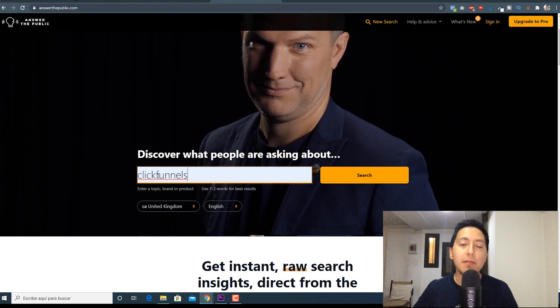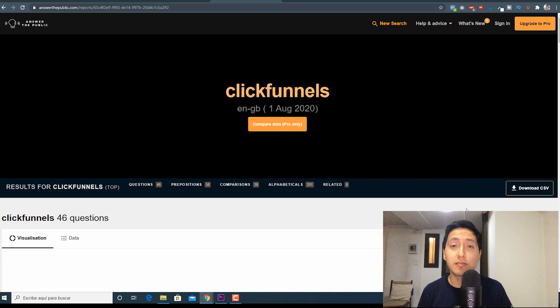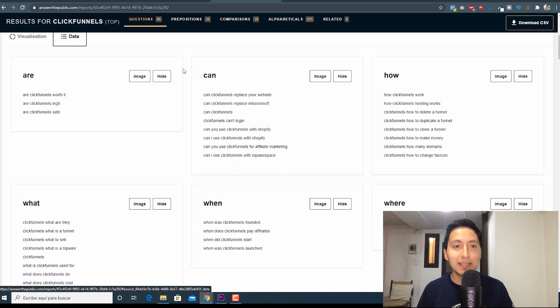AnswerThePublic has a free version where you can search, I believe, three times for different keywords, and then you have to pay if you want to search for more. It tells us that there are 46 questions related to the keyword ClickFunnels. You can click on 'data' to rearrange everything so you don't have to break your neck looking at the visual. So what do we have here? Are ClickFunnels worth it? Are ClickFunnels legit? Are ClickFunnels safe? Can ClickFunnels replace your website? AnswerThePublic shows us all these questions related to our keyword.